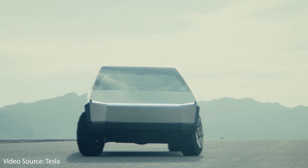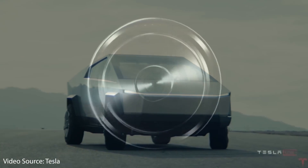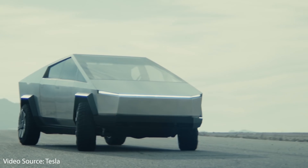During Tesla's recent Q3 2020 investors conference call, there were two specific hints given that support my theory that the Tesla Cybertruck with Tesla's new 4680 battery cells will be able to charge faster than any other Tesla currently on the road. Let's dive into the details and see why this is very likely.